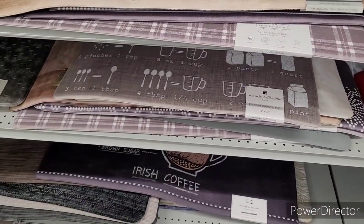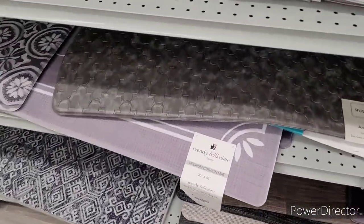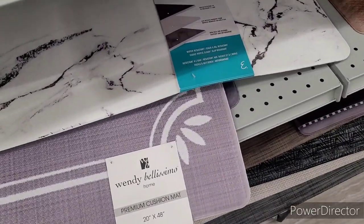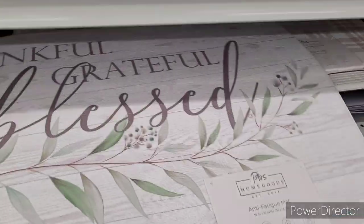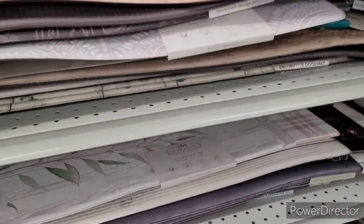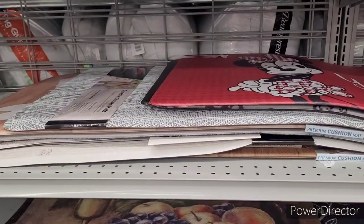I remember after I got my two kitchen mats I couldn't hardly find any more good ones in Burlington. But they got them out today — look at that one, that's nice. Let's see — $12.99, and they got a marble one right there. They got all types. Thankful, grateful and blessed — that's pretty, $9.99. Y'all might get tired of being over here in the kitchen, so let's move on.